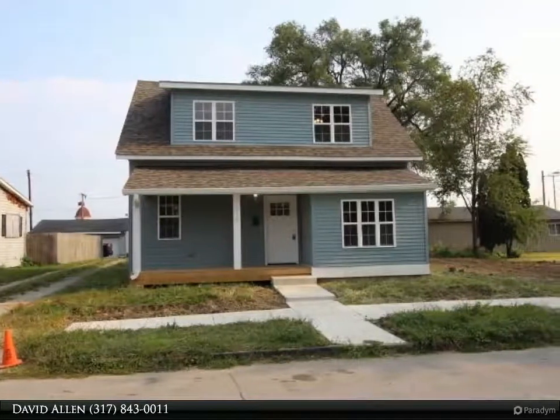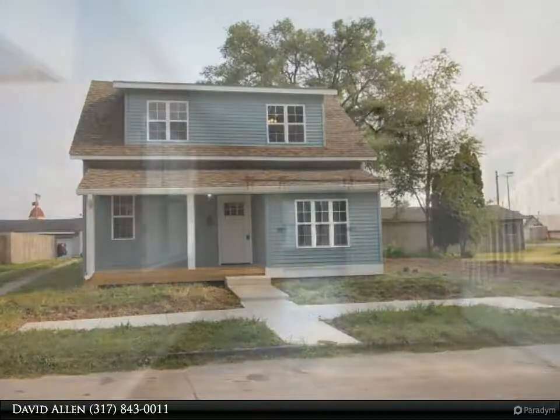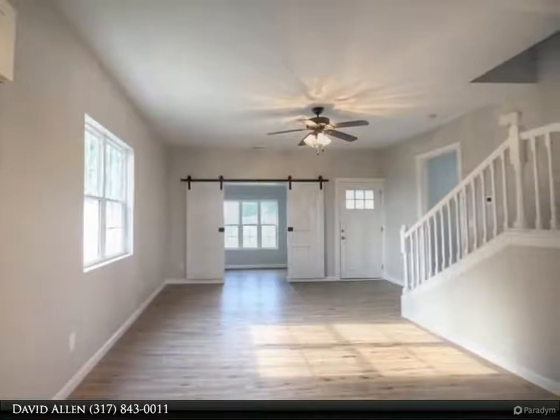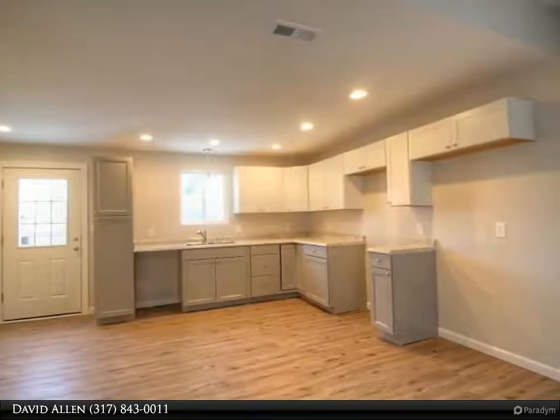Thank you for taking the time to view our home today. Please enjoy the tour and feel free to call any of our team members to see this property. Beautiful three bedroom, two bath home — total renovation. Country style kitchen with large breakfast room and great room on the main level.